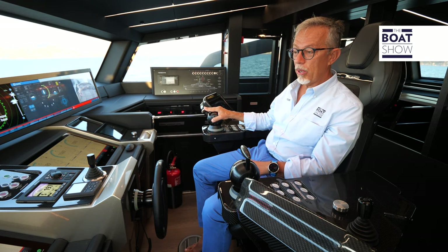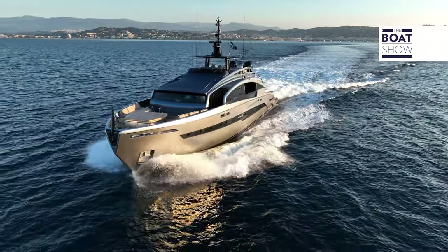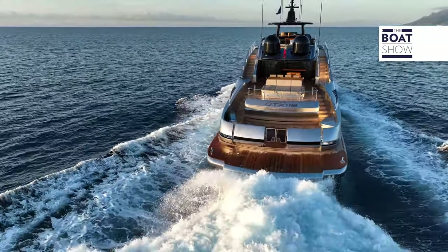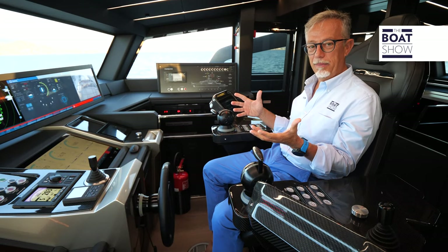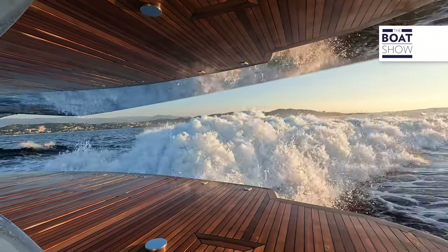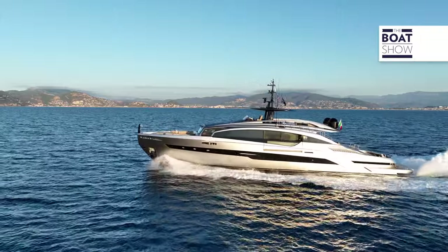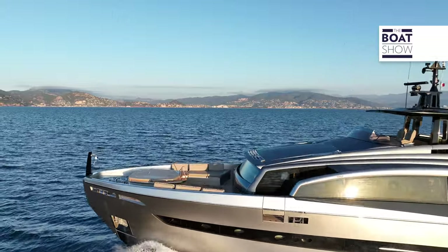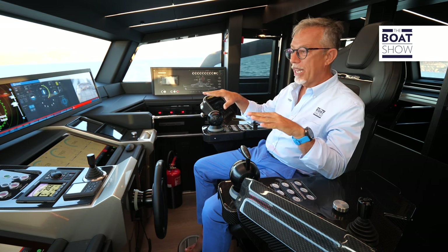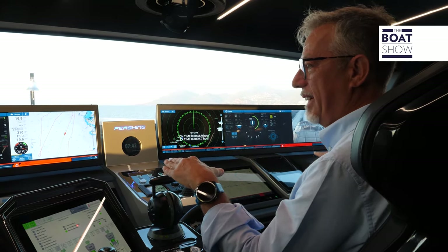The engines are always synchronized. We're at 14 knots, 1,550 RPM. Obviously we could also use the steering wheel, but I prefer this way of steering, which is more professional. Gently and progressively, we have brought the engines over 1,900 RPM and the speed reached 20 knots. We are navigating in the waters in front of Cannes in absolute silence — I've not yet perceived a vibration.